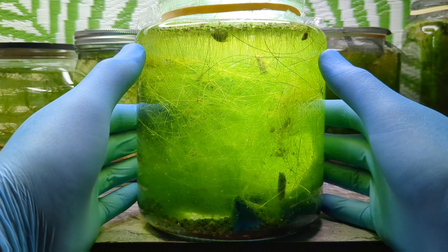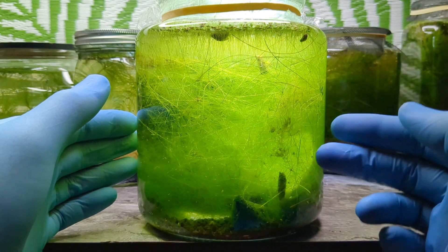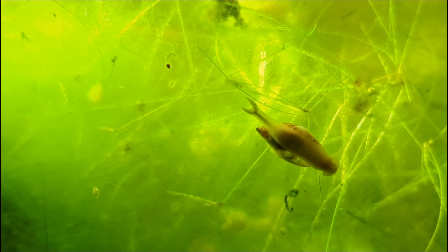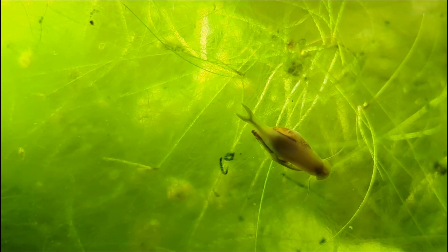Well hello Bucket Pond family. Welcome back to the channel. This is part two of our bladder snail breeding project. Please watch part one if you haven't already. You guys really seem to enjoy episode one and I'm very excited to bring you episode two now. So let's jump right in.